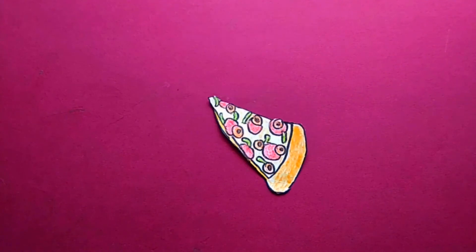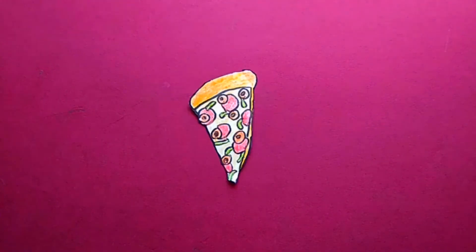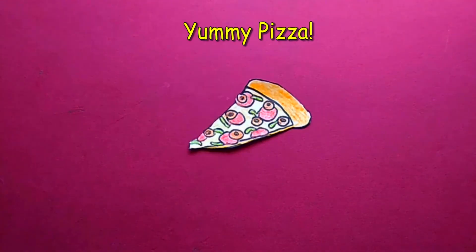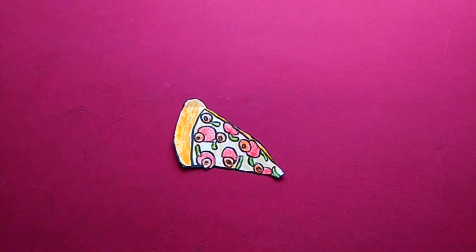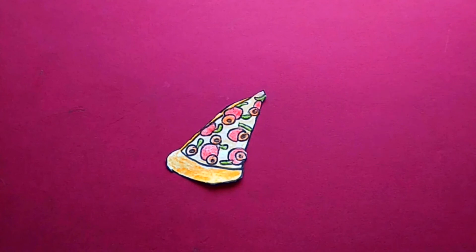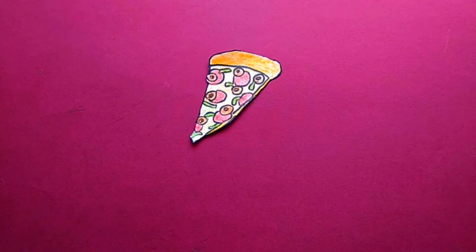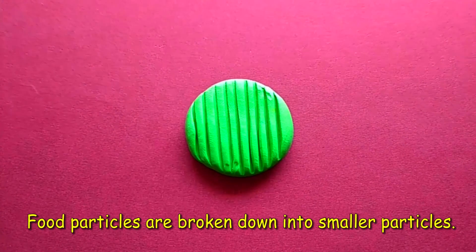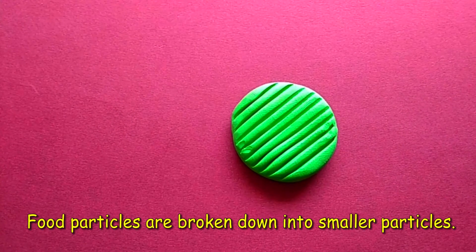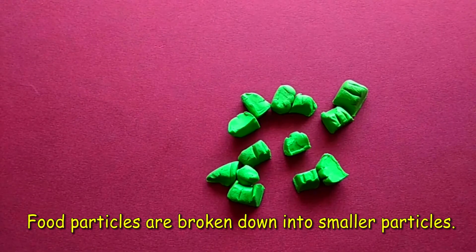What is this? It's yummy pizza! Shall we eat the pizza? Let's eat the pizza! How do we get energy from the pizza? By now you know what digestion is. It is the process by which big and complex food particles are broken down into small and simple substances so that our body can use the food.